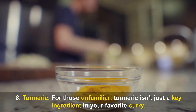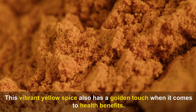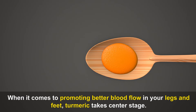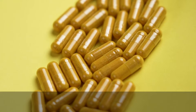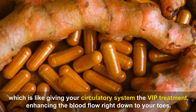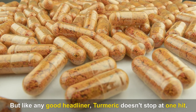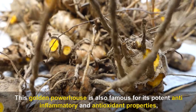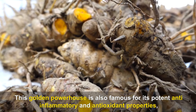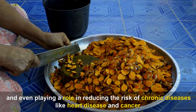Number eight: Turmeric. This vibrant yellow spice has a golden touch when it comes to health benefits. When it comes to promoting better blood flow in your legs and feet, turmeric takes center stage. Its active ingredient, curcumin, has been found to improve blood vessel function, enhancing blood flow right down to your toes. Turmeric is also famous for its potent anti-inflammatory and antioxidant properties, helping combat inflammation, manage pain, and reduce the risk of chronic diseases like heart disease and cancer.